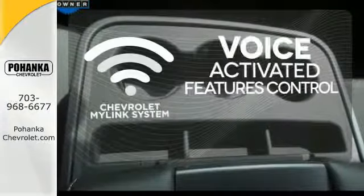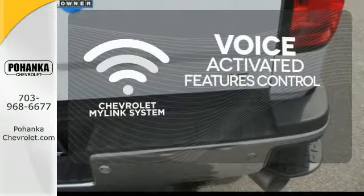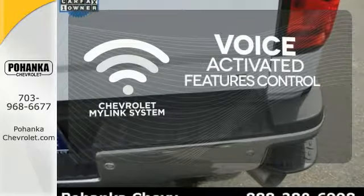Streamline your hands-free calling, PDAs, digital media devices, and more with the attractive and seamlessly integrated Chevrolet MyLink system.